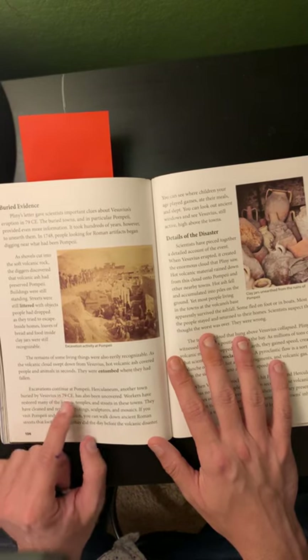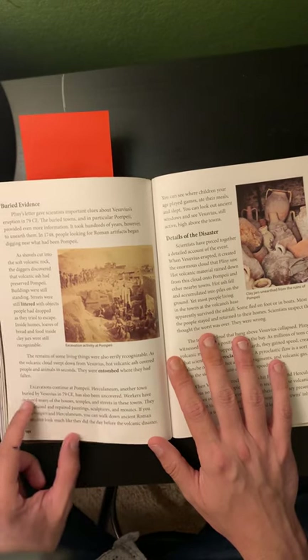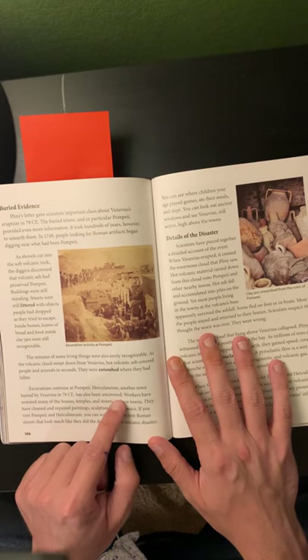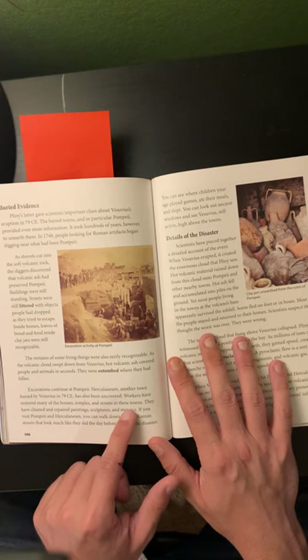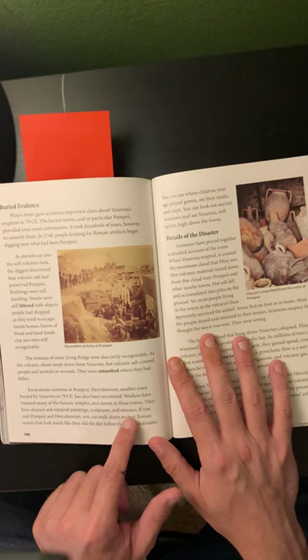Excavations continue at Pompeii. Herculaneum, another town buried by Vesuvius in 79 CE, has also been uncovered. Workers have restored many of the houses, temples, and streets in these towns. They have cleaned and repaired paintings, sculptures, and mosaics.